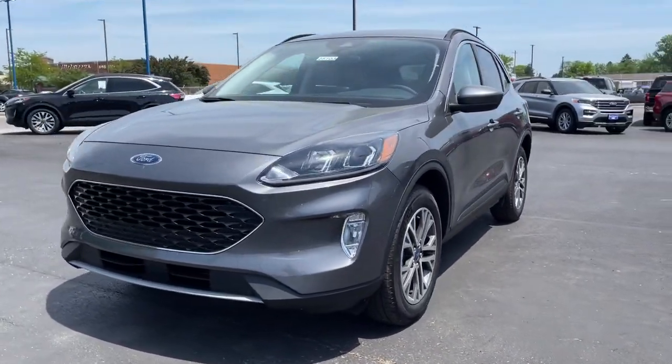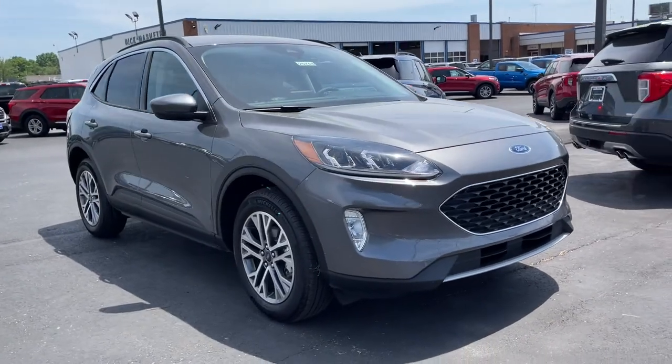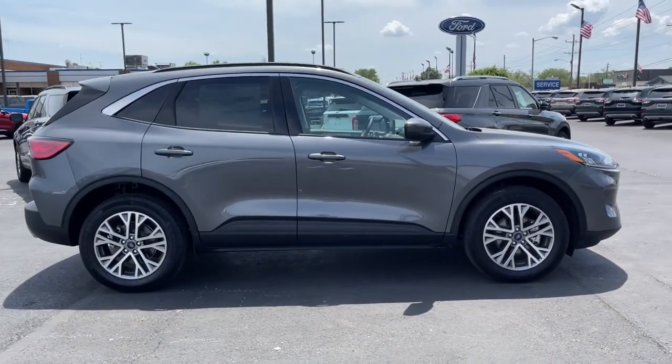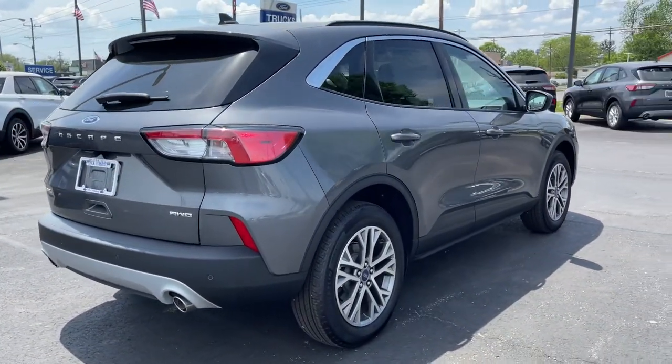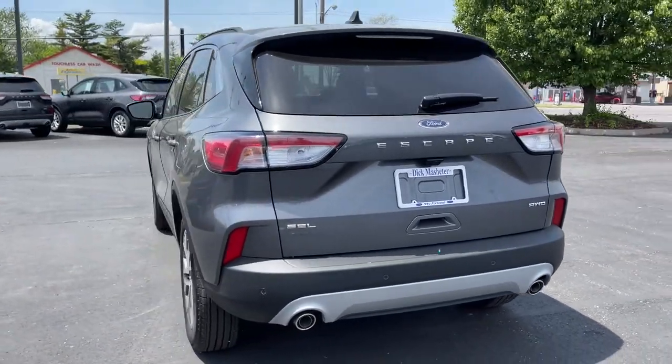Get into a car with value. 2021 Ford Escape. De-stress and decompress in this sleek and sporty Escape. Its quiet cabin, flexible seating and cargo storage, safety features, connectivity, and all-weather capabilities infuse every drive with confidence.